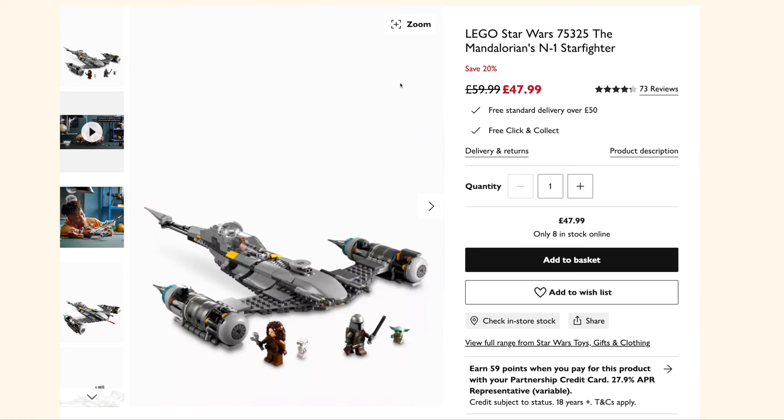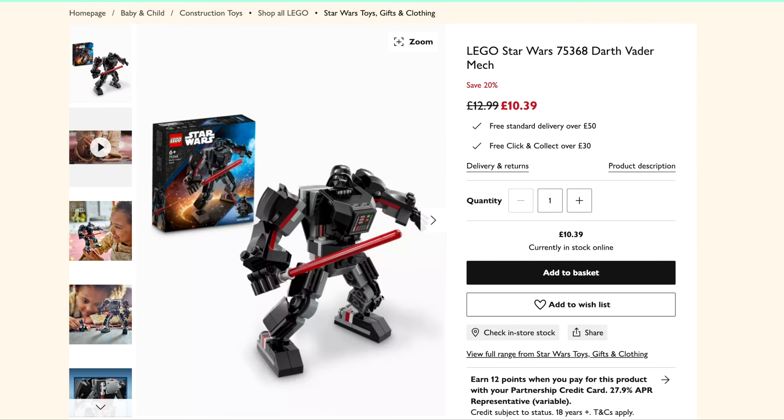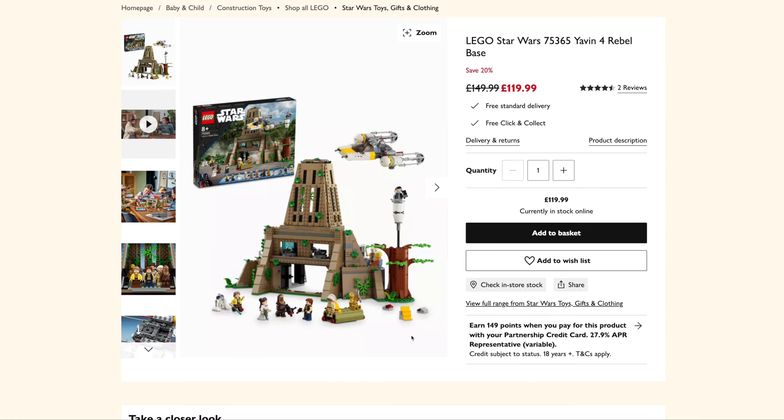The Mandalorian's N1 Starfighter is down to £48 from £60 — that's pretty good. And we've got the Darth Vader Mech down to £10.39 from £12.99. Yavin 4 Rebel Base is down to £120 from £150 — some cool minifigs in that set as well.